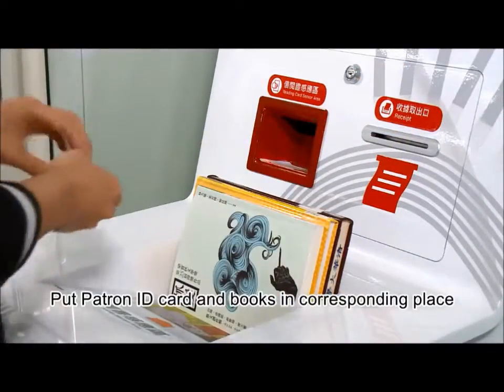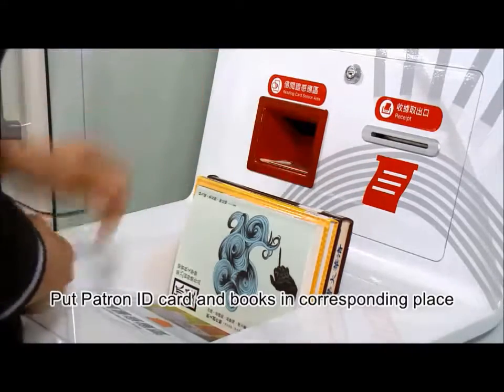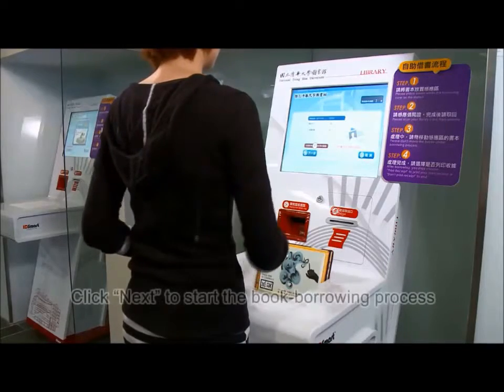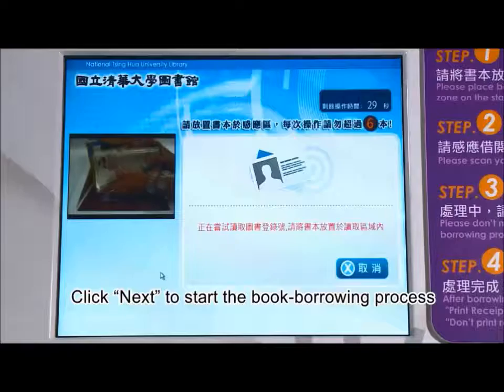First of all, locate books and reader card in the sensor area and follow the steps on the screen. The book borrowing status will be shown on the screen.